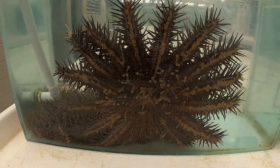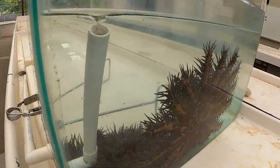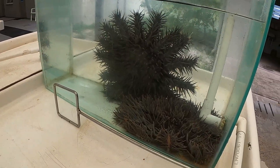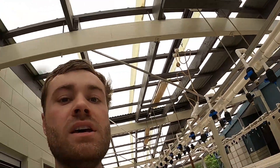It looks like we've got some crown of thorns starfish — there's two of them in here. Now, these are absolute reef destroyers. They eat coral, primarily coral. There was an outbreak a couple of years ago that absolutely decimated some of the coral reefs around here. I haven't seen any yet out on the reef, so fingers crossed. But when they outbreak, there are thousands of them.